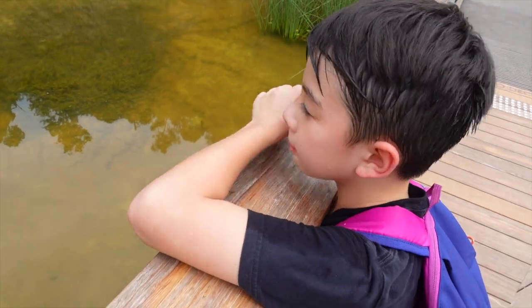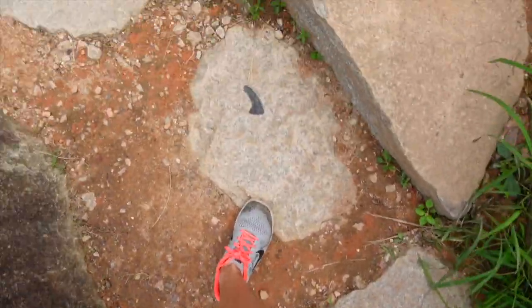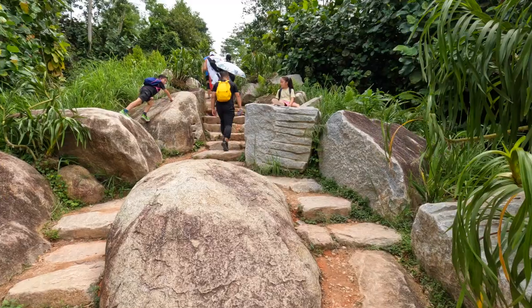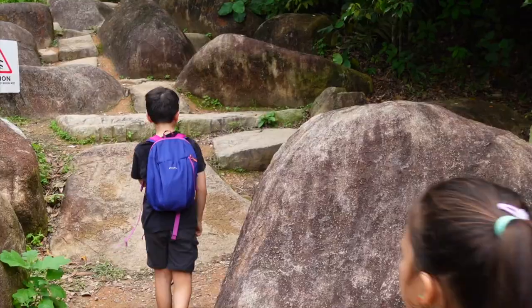It's water skippers! Faced with two options, you can do the moderate route which is 50 meters or the challenging route which is 30 meters. Our kids have of course chosen the challenging route, climbing up and over some of the big rocks — another nod to the quarry that used to be here. We're heading up to an awesome-looking lookout tower.